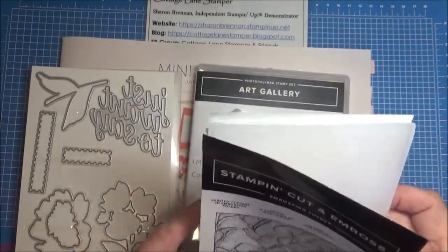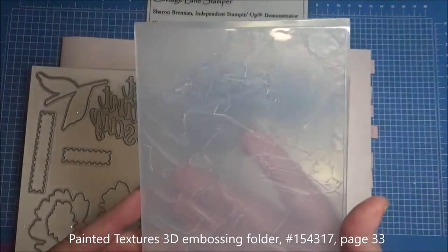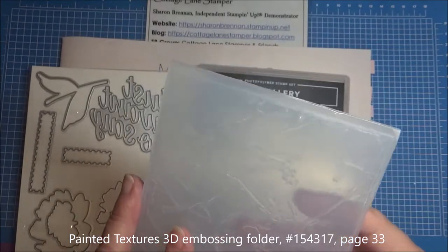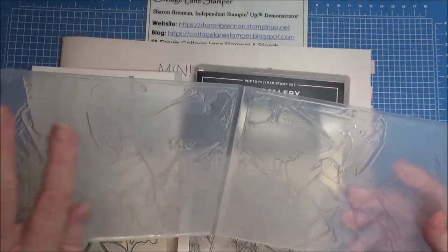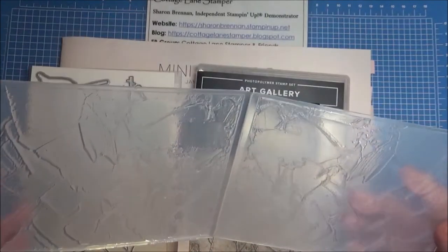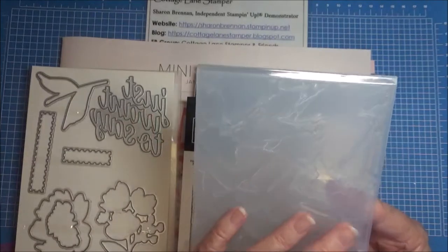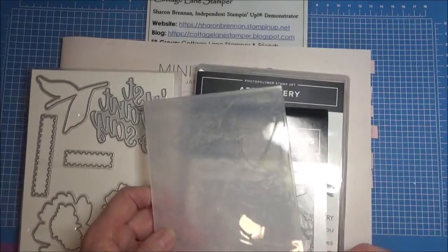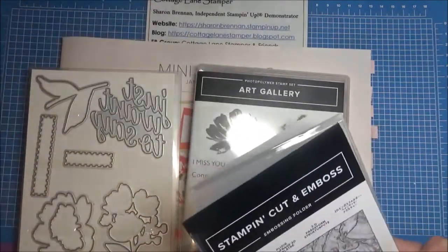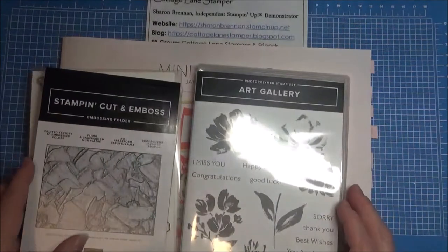It also comes with this 3D painted texture embossing folder. The things that they did with this on stage were absolutely stunning — it looks like a painted texture, like a wall or something. They did some stamping and some sponging and it was just absolutely gorgeous. I'll be playing with more of these, but today I just wanted to give you a preview of some of the products.